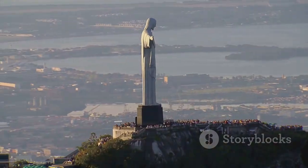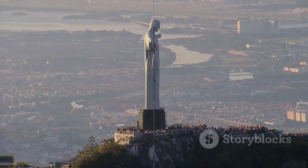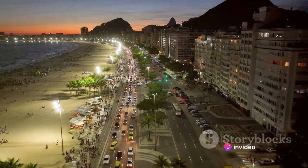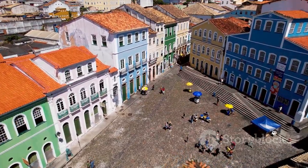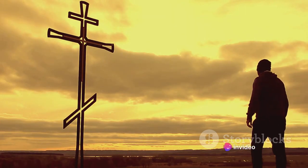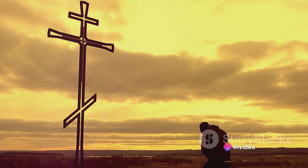Imagine yourself standing at the foot of this colossal statue, gazing up in awe. Journey back to the early 20th century, when the idea of Christ the Redeemer was first conceived. This was a time when Brazil was in the throes of change, moving towards a modern future while holding on to its rich past. The decision to build this iconic monument was born out of a desire to create a lasting symbol of Christian faith and unity.